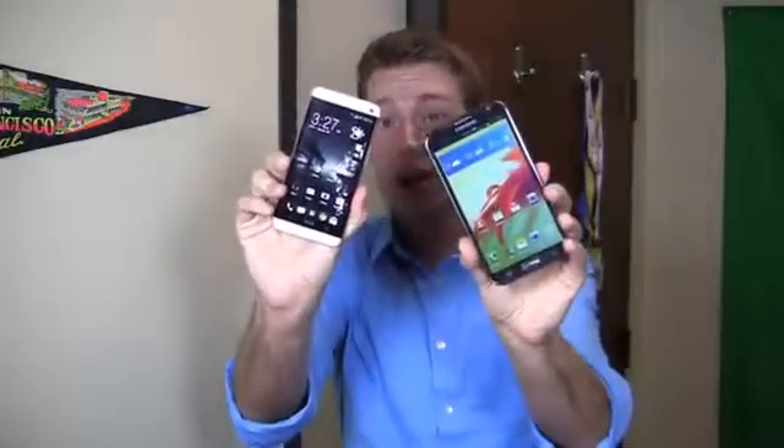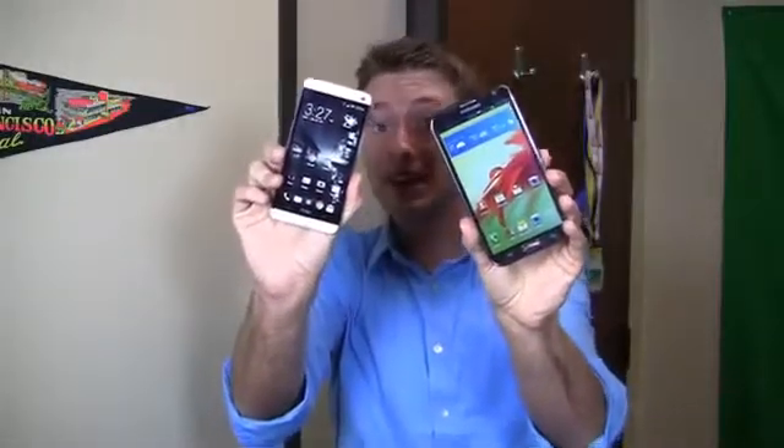Which one's going to come out on top? It's part one of a dogfight battle between a metal device and a device with awesome software value adds, an S Pen, and a big display. Let's go figure out which one deserves the Dogfight Golden Metal.